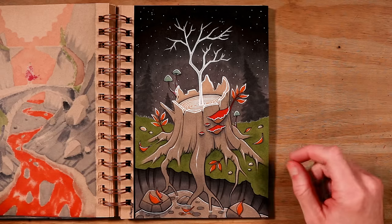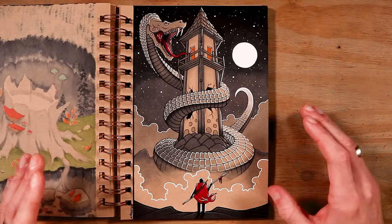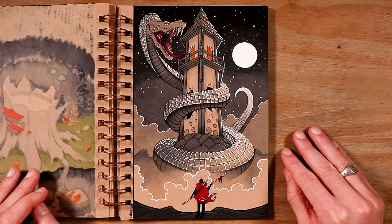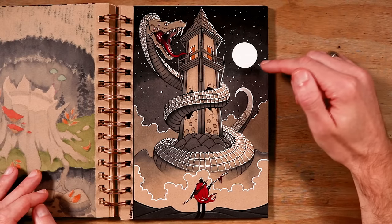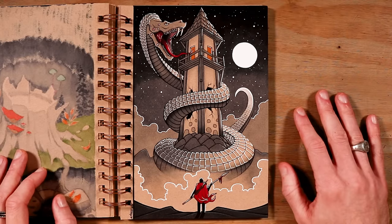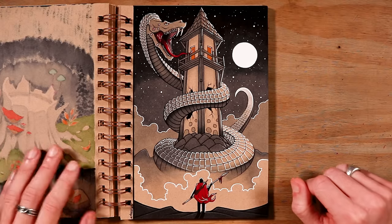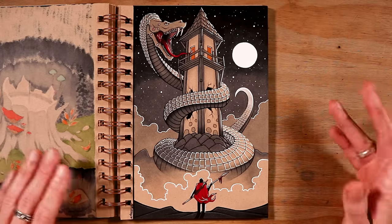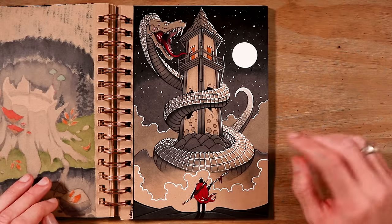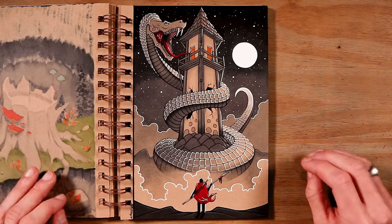Then on to day 27 and the word prompt was beast. You can see this tower being attacked by this enormous snake, and the Red Caped Adventurer is here with a spear to try and save whoever's inside. The moon is highlighting everything. The scales on the snake took a long time to draw, but I'm really proud of this one. Initially I struggled to think of an idea — I considered a dragon, but I'd already drawn one this month, and I remembered how much fun I had drawing a snake a couple of years ago, so I wanted to try a more dynamic version that's actually attacking a building.